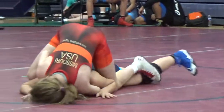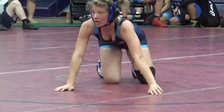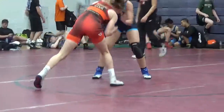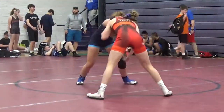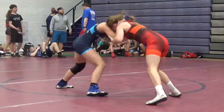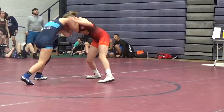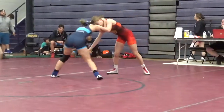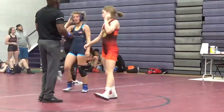Beachner going back to the head again, so is Lopez. Lopez really trying to dig her feet in there, trying to walk forward. And that's match — Beachner wins 6-0 over Lopez.